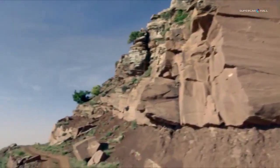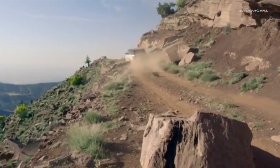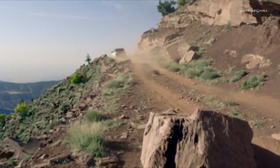The new Range Rover: a credible and marked investment by Land Rover in sustainability and the future.